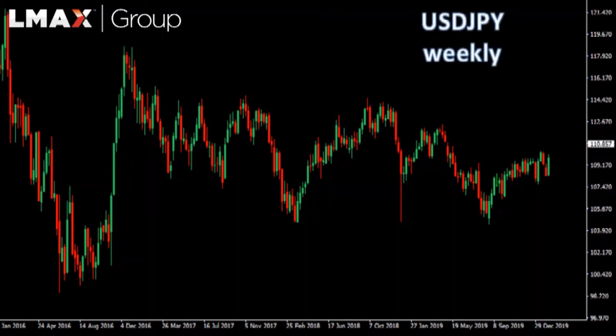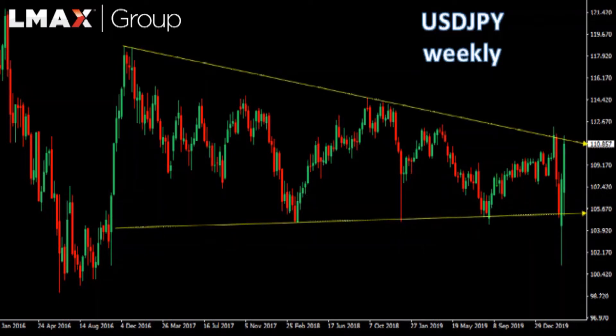Here's a look at the dollar yen weekly chart. What we've seen in dollar yen over the past several weeks is the beginnings of a pickup in volatility, with the market whipsawing from side to side, testing the upper and lower end of a massive triangle. Though we have seen some breaks on either end, the market has mostly remained confined to this triangle.